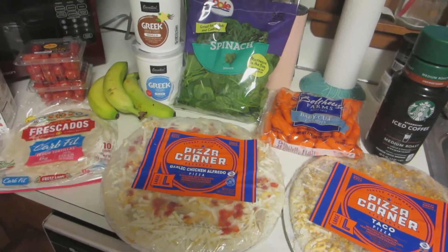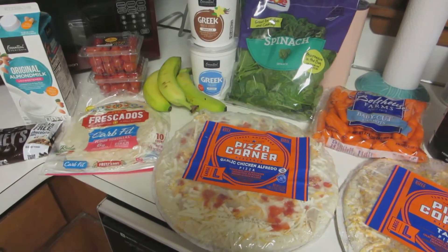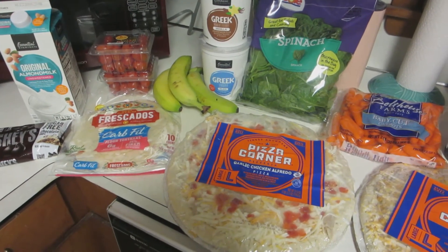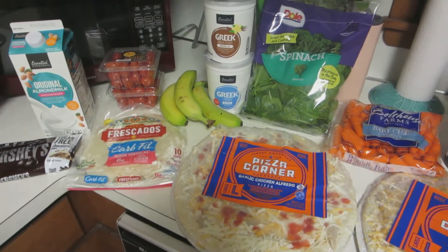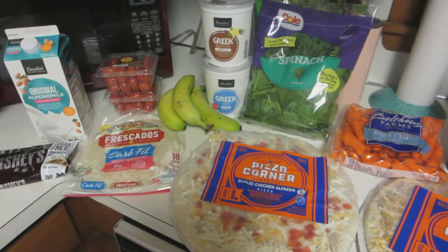If you guys want me to do a 'what I eat in a day' on my weight loss plan, definitely let me know in the comments — I would definitely do that for you guys and I think that'd be super fun. So anyway, that's my haul — very small but very expensive.